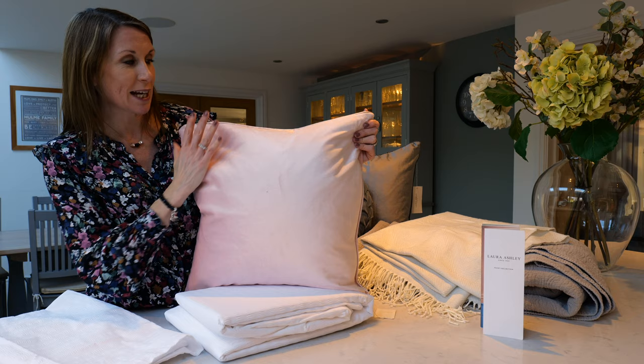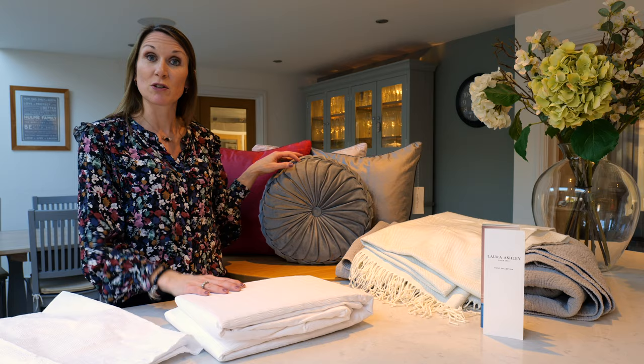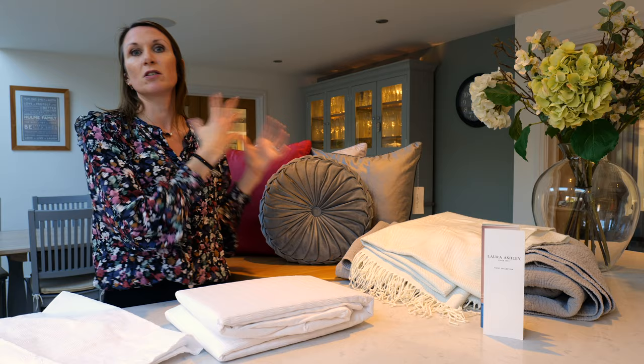These coordinate beautifully with the Rosanna cushion featured in steel at the front here. There are other colourways in the Rosanna range as well, so please do see the website for the full portfolio. They work really well with the Nigella cushions and the colours complement each other.